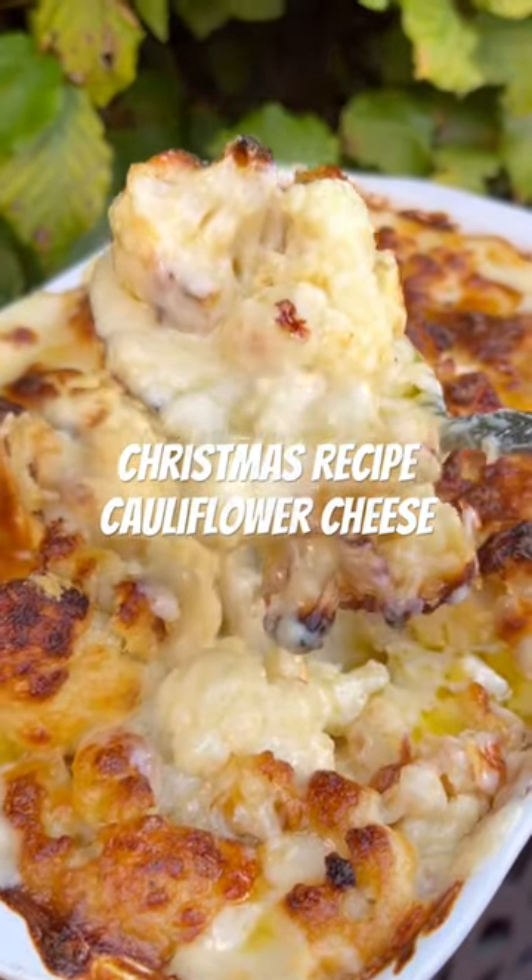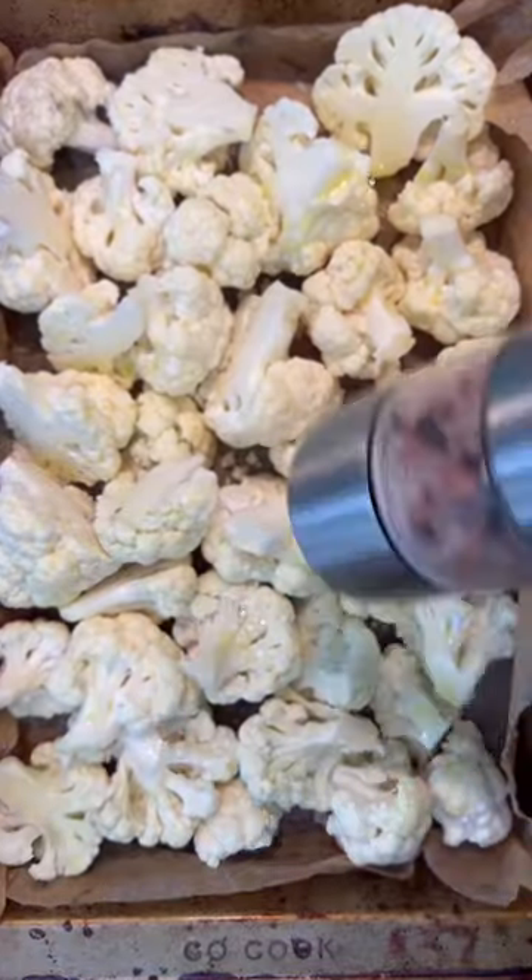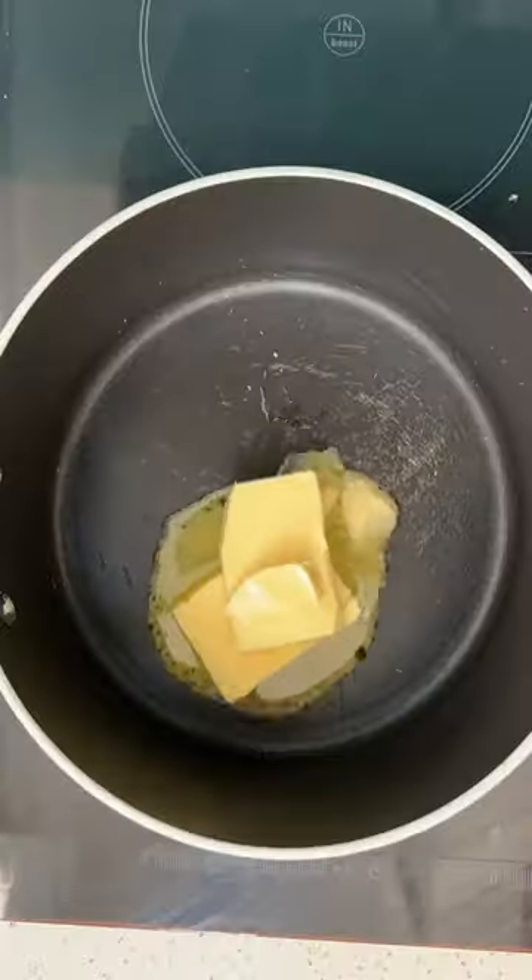The secret to the perfect cauliflower cheese: roast your cauliflower. If I've said it once, I've said it a million times, but it makes such a difference in the flavour.